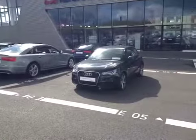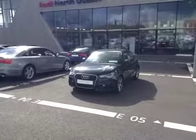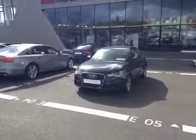Welcome to Audi North Dublin's Used Cars Online. Let's take a look at some of the features of this 2012 Audi A1 1.6 TDI.